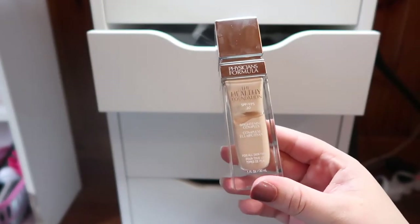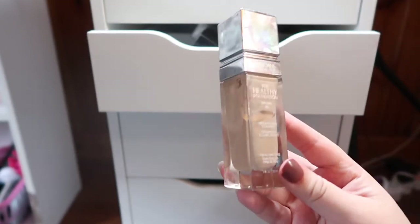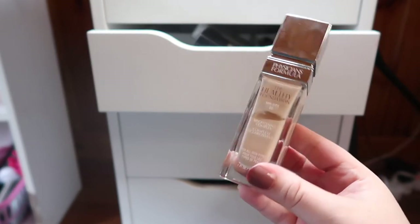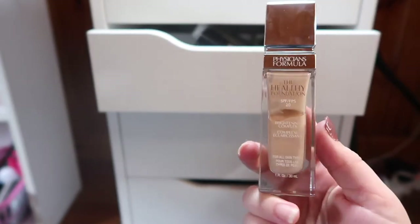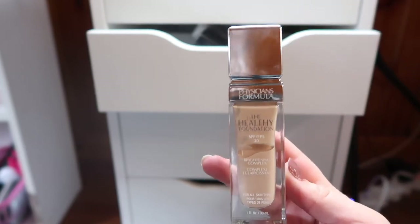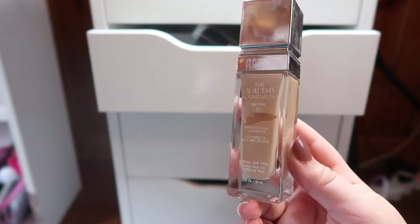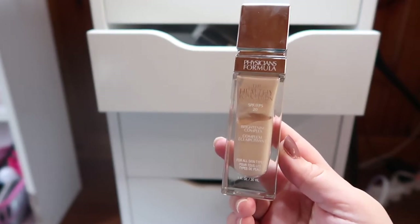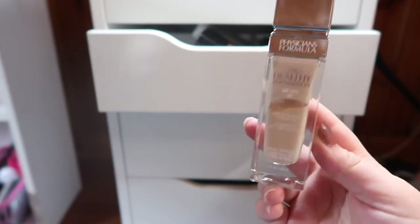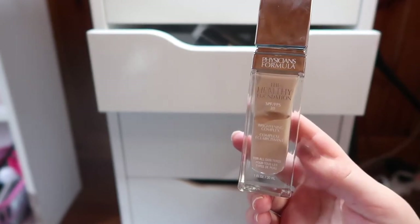I have the Physician's Formula Healthy Foundation in shade LW2. I really enjoyed this one — it's a nice light coverage and it feels really light on the skin. I have a full video on this one too. It's not my favorite foundation from the drugstore, I do have a couple I like more, but it is a great foundation at a great price and they have an awesome shade range for the drugstore.